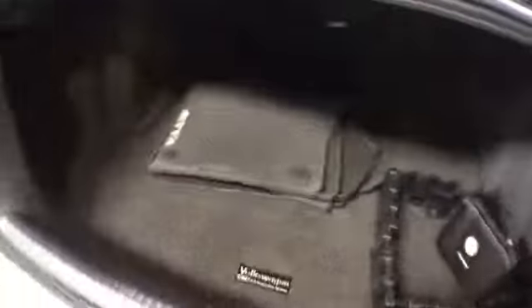It's a good size trunk. It comes with all four floor mats, a first aid kit, and also a set of weather mats.